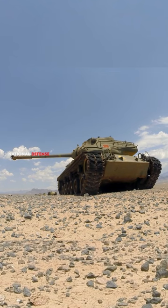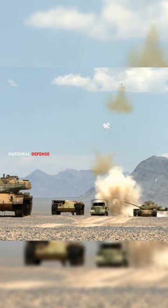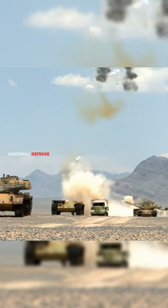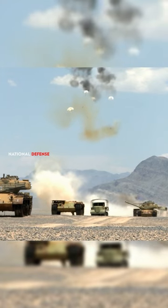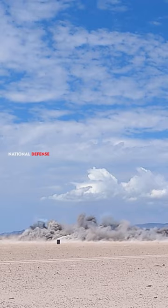Cluster bombs are designed to disperse a large number of smaller submunitions over a wide area. These submunitions can be designed to explode on impact or to detonate after a delay, which can make them more difficult to avoid. When a submunition hits a tank, it can penetrate the armor and cause significant damage to the vehicle.